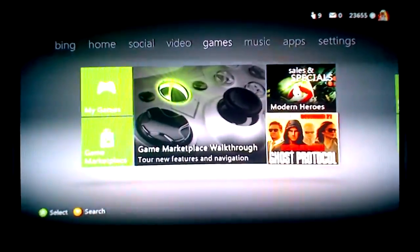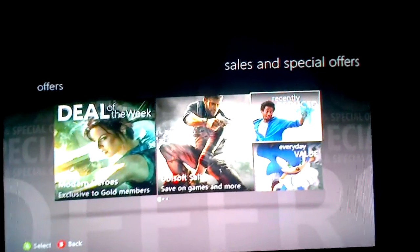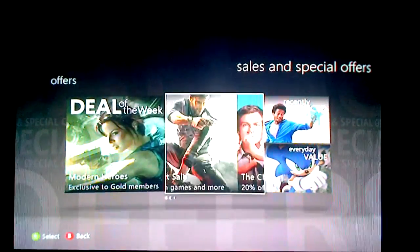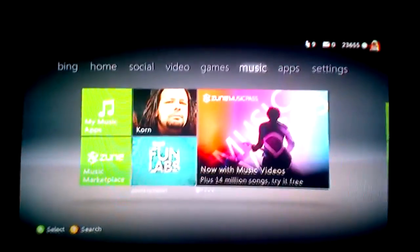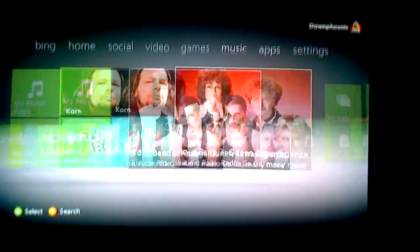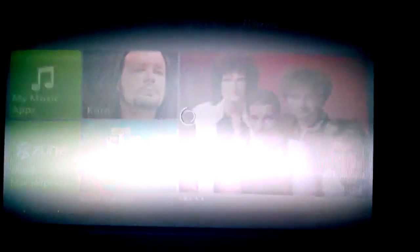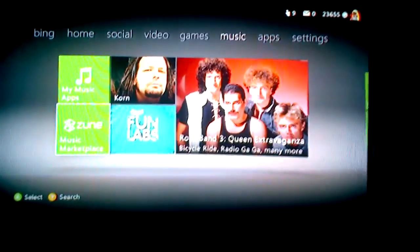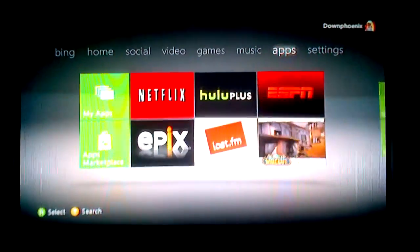Everything's pretty much the same here — they changed that layout a little bit, but not really much. There's the music section. Everything's pretty much the same. You've got the music apps — there are no new music apps whatsoever. There are music players — the only one right there. You can do Zune and Last.fm also, but I don't really care for those.